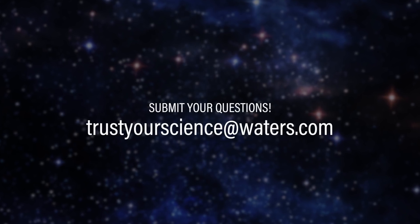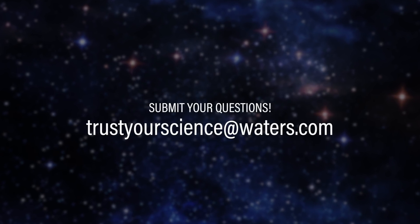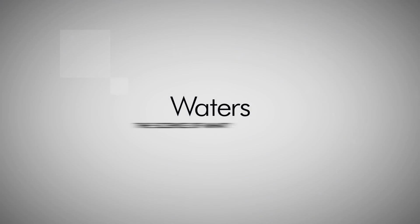If you'd like your question to be answered on a future episode, please feel free to email us at trustyourscience@waters.com.